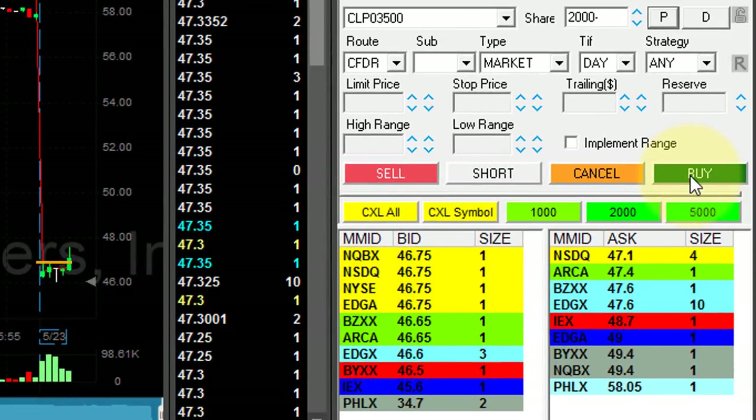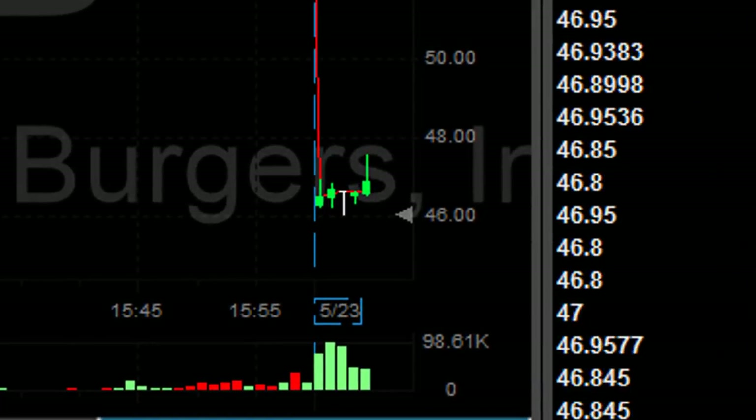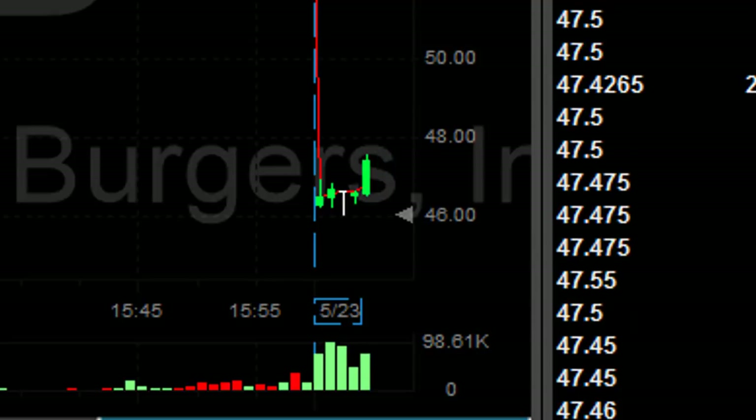60 cents — wait for a pullback. Never ever move out before you see a pullback. That was a quick 60 cents. I was down 60 cents and now it's probably going to continue higher. I don't care. I never move out before I see a pullback.